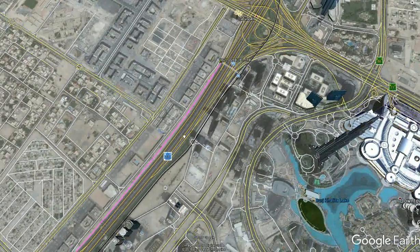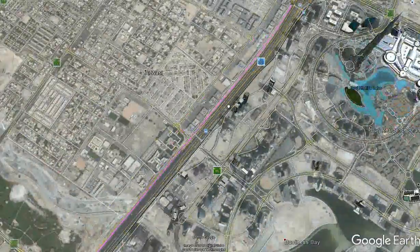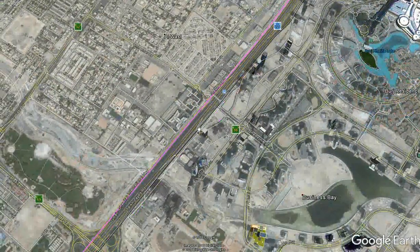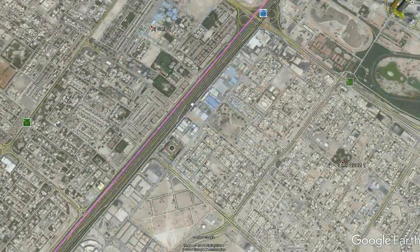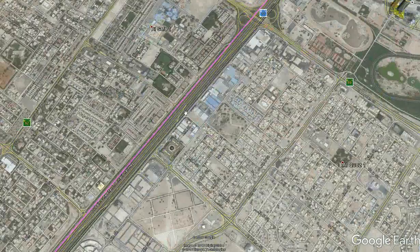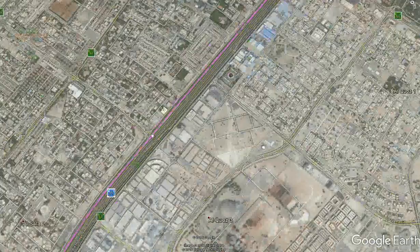Once the trains depart this station they will accelerate to a speed of 225 kilometers per hour, running parallel on the western side of the E-11. There will be parts that include tunnels and bridges; otherwise highway lanes and interchanges will need to be rearranged to accommodate the track.